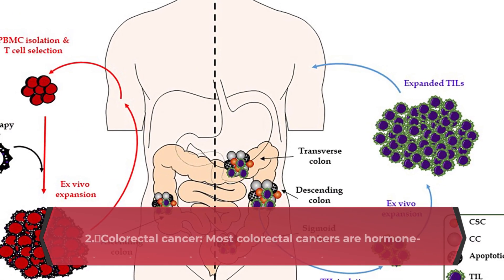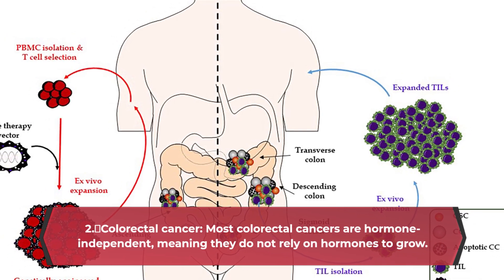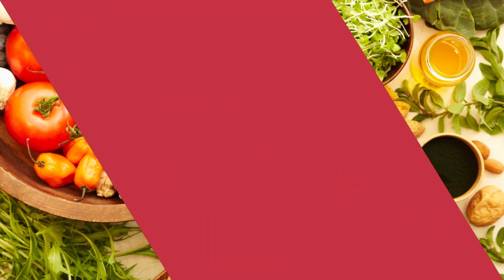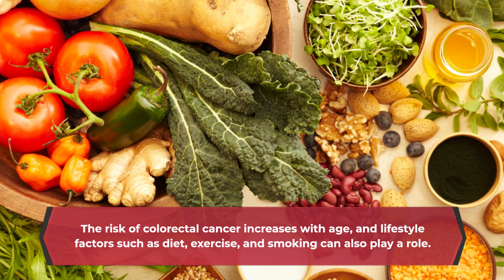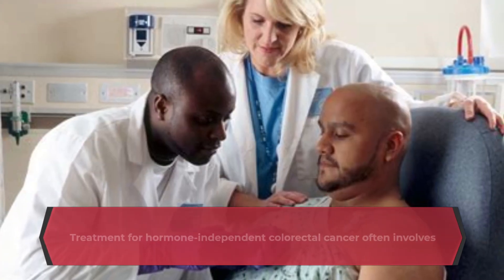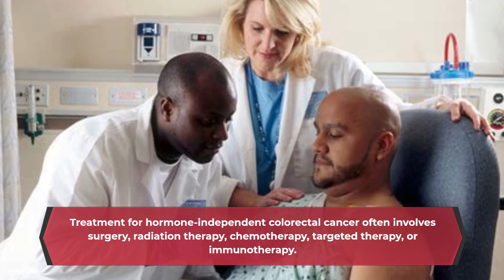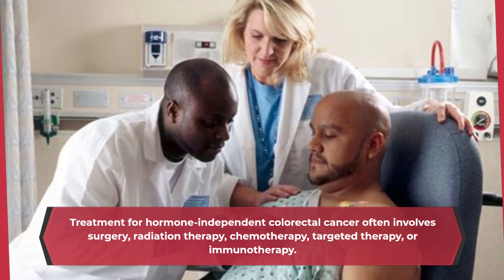Colorectal Cancer: Most colorectal cancers are hormone-independent, meaning they do not rely on hormones to grow. The risk of colorectal cancer increases with age, and lifestyle factors such as diet, exercise, and smoking can also play a role. Treatment for hormone-independent colorectal cancer often involves surgery, radiation therapy, chemotherapy, targeted therapy, or immunotherapy.